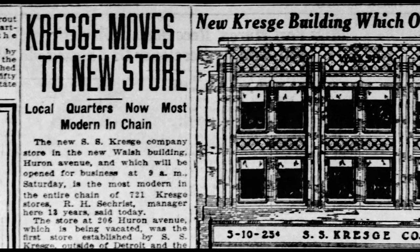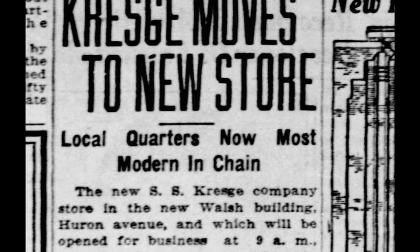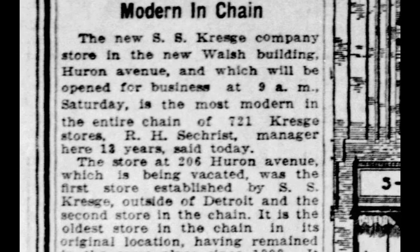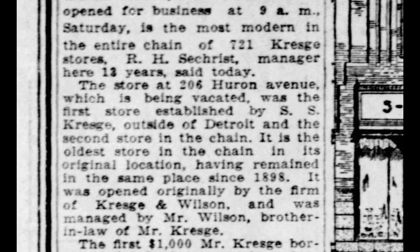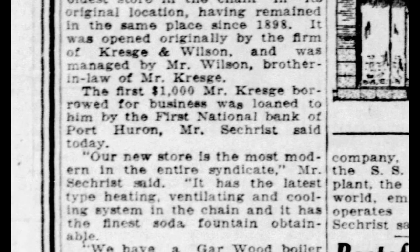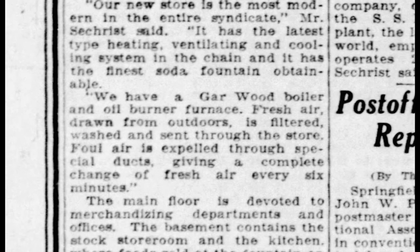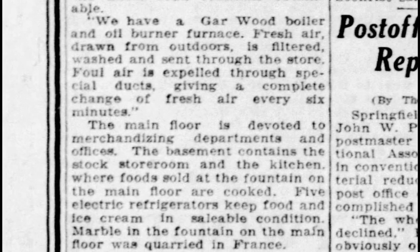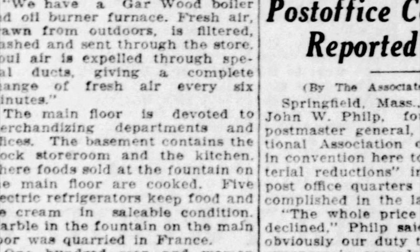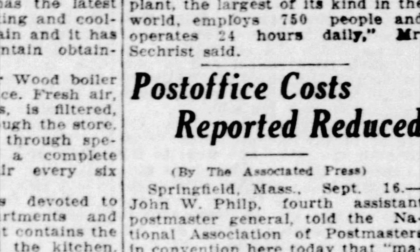The local quarters were now the most modern in the chain. The soda fountain would be the finest obtainable. The main floor was devoted to merchandising departments and offices. The basement contained the stock room and the kitchen where food sold at the fountain on the main floor was cooked. Five electric refrigerators kept food, ice cream, and salads in condition. Marble in the fountain on the main floor was quarried in France. One hundred men and women would be employed in the new store. Pottery sold in the local store was made by the Mount Clemens Pottery Company, owned and operated by the S.S. Kresge Company. I worked at Mount Clemens for a long time and know about the Mount Clemens Pottery Company, but I never knew it was owned by Kresge.